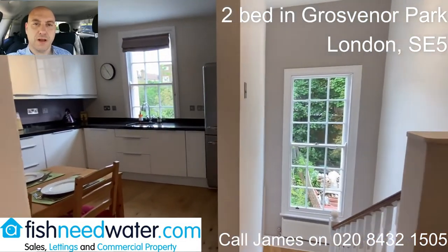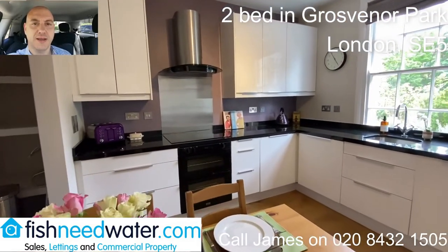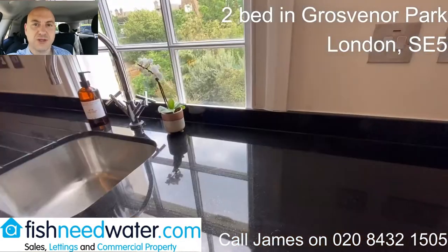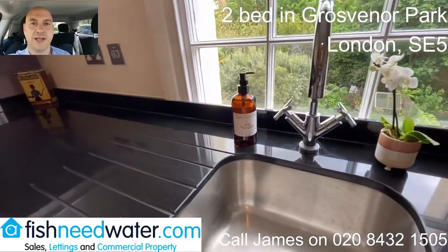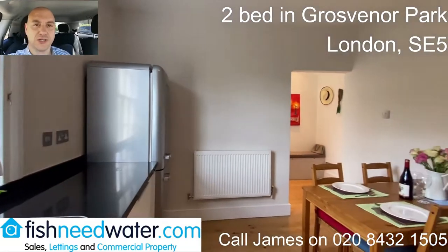It's situated in a really attractive Victorian building and it occupies the first and second floors. It's a really good size — it's almost 75 square meters. It's decorated and finished to a really high standard; it's very nice internally. Literally, you will just have to move your furniture into this place to enjoy it.